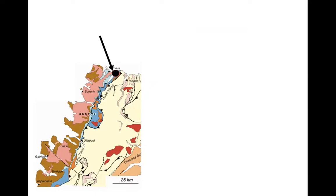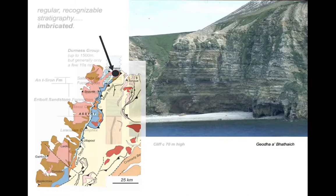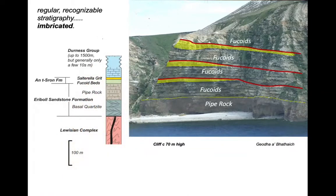We can compare that with behaviours elsewhere along the thrust belt. Let's nip up to the northernmost part of the region, up by Whiten Head near the village of Durness — some pretty spectacular sea cliffs up here. We can recognise repetitions of the brown fucoid beds forming the bedded units on the cliff, and picked out in yellow is a very distinctive band of quartz sandstones, the Salterella Grit. They occur three times, repeating themselves with thrust structures that put fucoid beds repeatedly onto the Salterella Grit — imbrication recognisable because of the very simple stratigraphy, involving just this small package of strata.